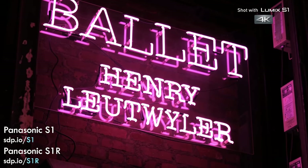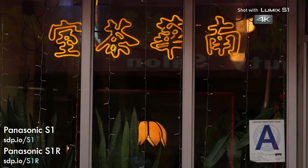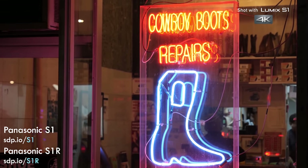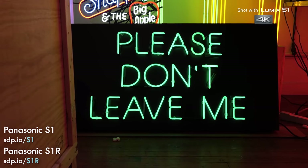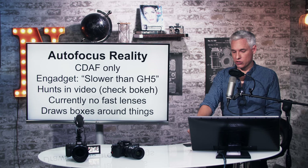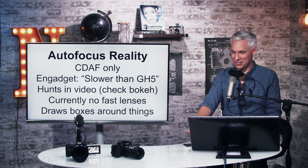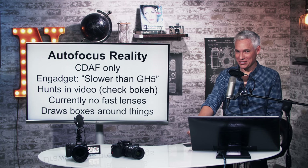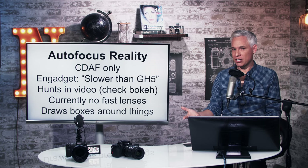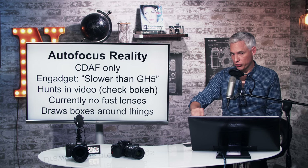We absolutely adore the GH5 and use it every single time we have a separate cameraman and are manually focusing on something. But if we need autofocus while filming myself, it's the Canon EOS R because of the flip screen, and if we need autofocus with a cameraman then it's the Sony A9 or A7III. I've also seen reports that focusing is slower than the GH5, which is a bummer — though the GH5 autofocus was never good enough for tracking scenarios for us anyway.